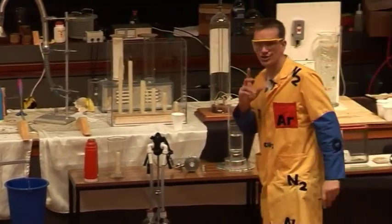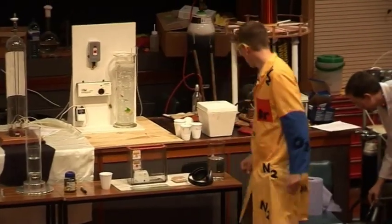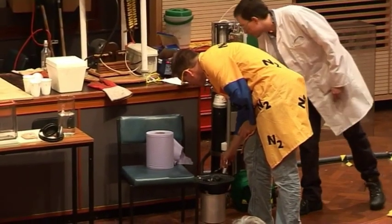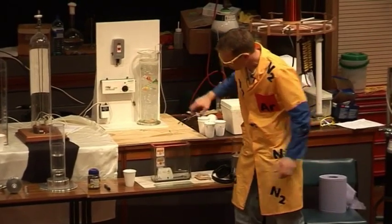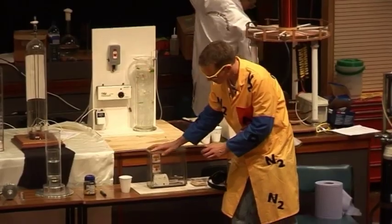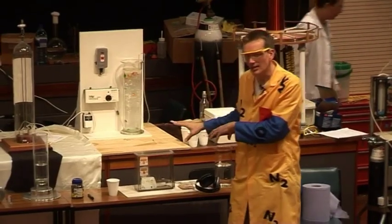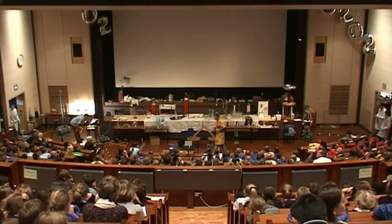Before I go on to show you some of the properties of carbon dioxide, I also want to heat up a little bit more carbon. I've got some burning carbon here — some more charcoal — and this is also going to react with some air, but I'm going to put the lid on this container. There'll be a slight difference; we'll come back to this one later. It's just allowing the carbon to combine with some of the oxygen from the air, and we might detect when something happens with that. Anyway, back to our carbon dioxide.